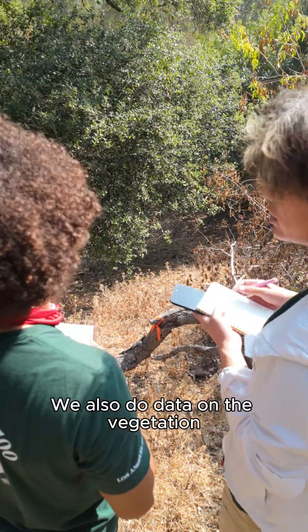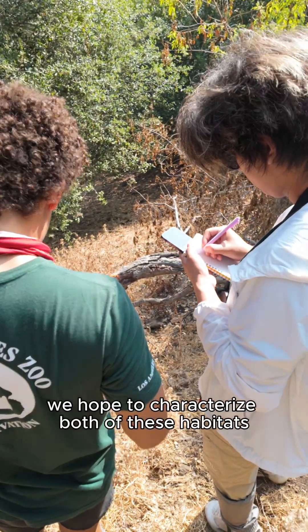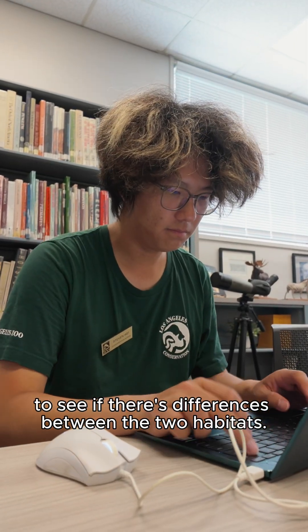We also collect data on the vegetation present in these areas. With this data we hope to characterize both habitats and then compare the bird observational data to see if there are differences between the two.